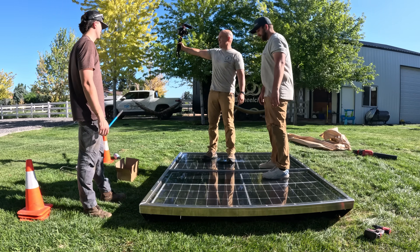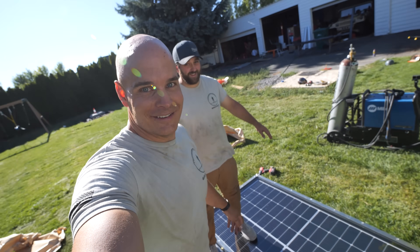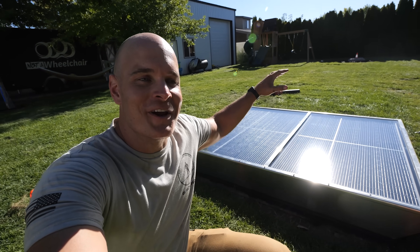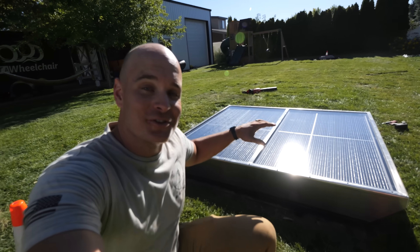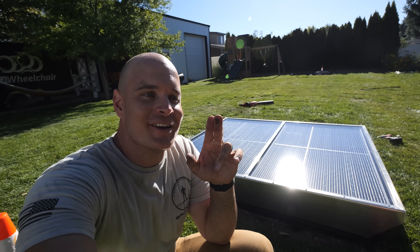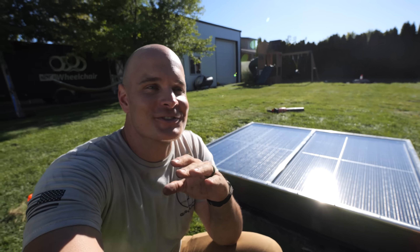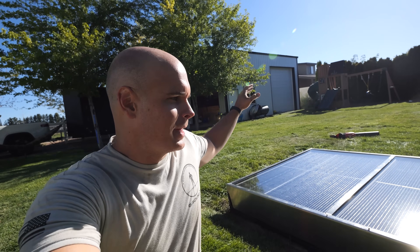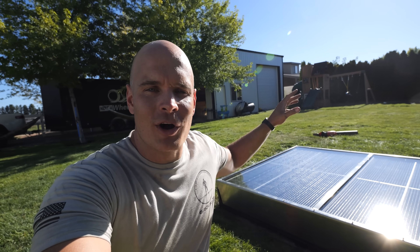So there you have it — a perfectly concealed, exquisitely hidden fake rock over the exit shaft and solar panels over the entrance shaft. We now have a very secure bunker that is infinitely powered forever as long as the sun is shining. We didn't have time in this video to put up the windmill, but I'll put that up on top of the barn, and I'm going to do some non-potable water from the rain collection system.